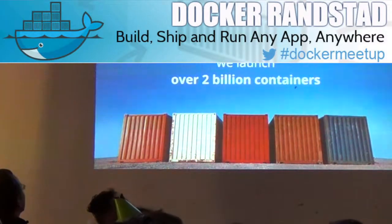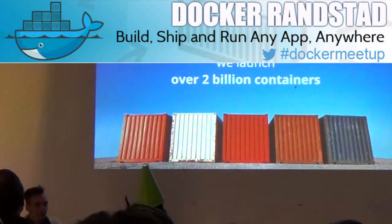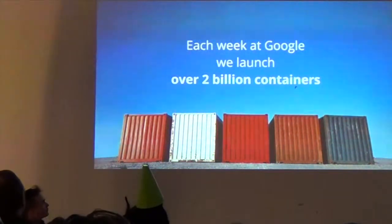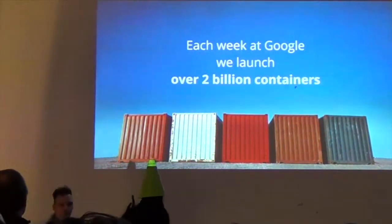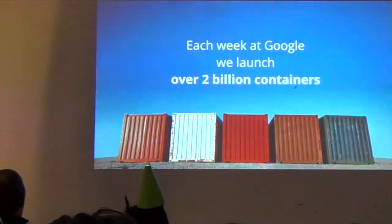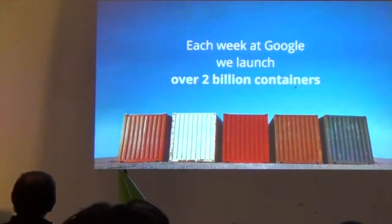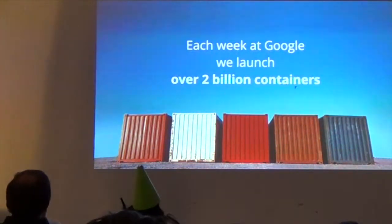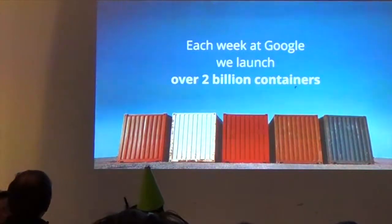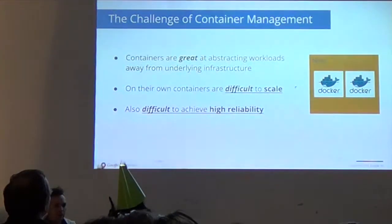I've already introduced myself. Each week at Google, we are big fans of containers. We launch 2 billion containers per week and then also decommission about 2 billion containers per week. So you might say that we know a little something about how to run containers at scale. We are extremely excited that the rest of the world is falling in love with containers.